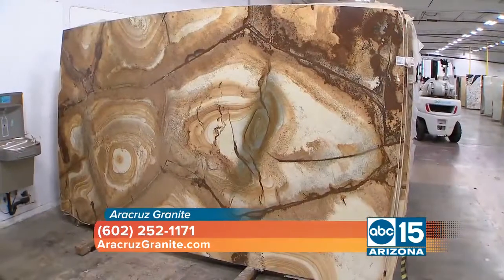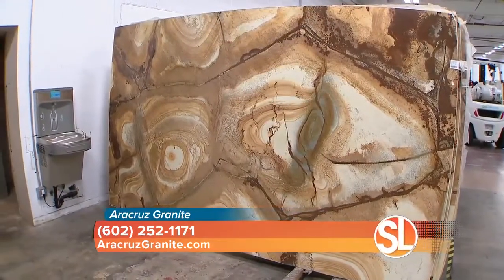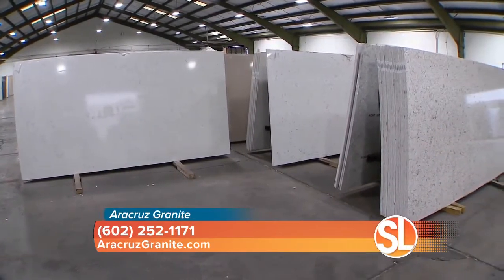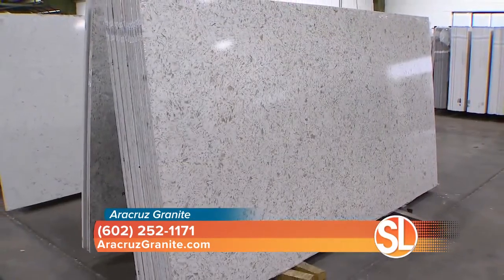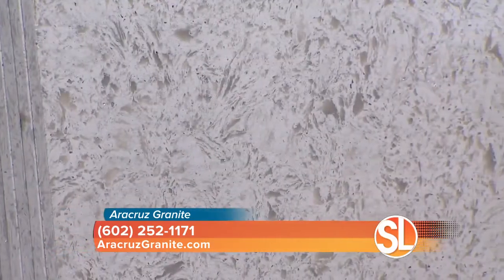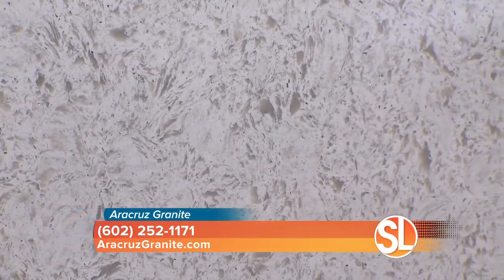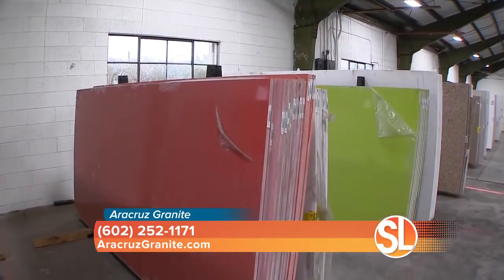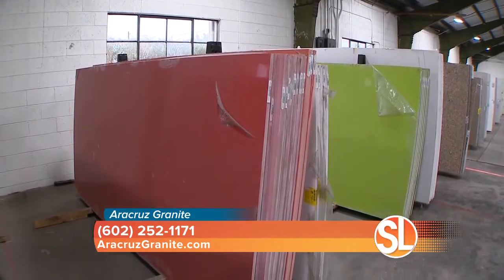And then you have what you call engineered quartz. That's exactly what it is — it's manmade. It's a material made up of 93–94% quartz and a polyester resin that changes the colors in it. It's scratch and etch resistant, but not as heat resistant, and it is not UV resistant.